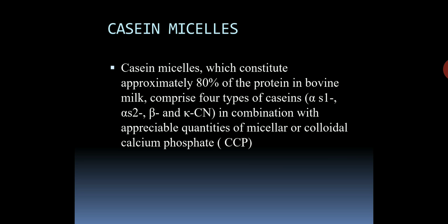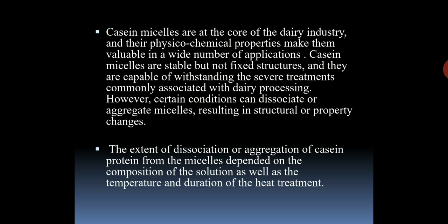Casein micelles, which constitute approximately 80% of the protein in bovine milk, comprise four types of casein: alpha-s1, alpha-s2, beta, and kappa-casein, in combination with appreciable quantities of micellar or colloidal calcium phosphate, also known as CCP. Casein micelles are at the core of the dairy industry and their physical-chemical properties make them valuable in a wide number of applications. Casein micelles are stable but not fixed structures, capable of withstanding severe treatments commonly associated with dairy processing. However, certain conditions can dissociate or aggregate micelles, resulting in structural or property changes. The extent of dissociation or aggregation of casein protein from the micelles depends on the composition of the solution as well as the temperature and duration of the heat treatment.